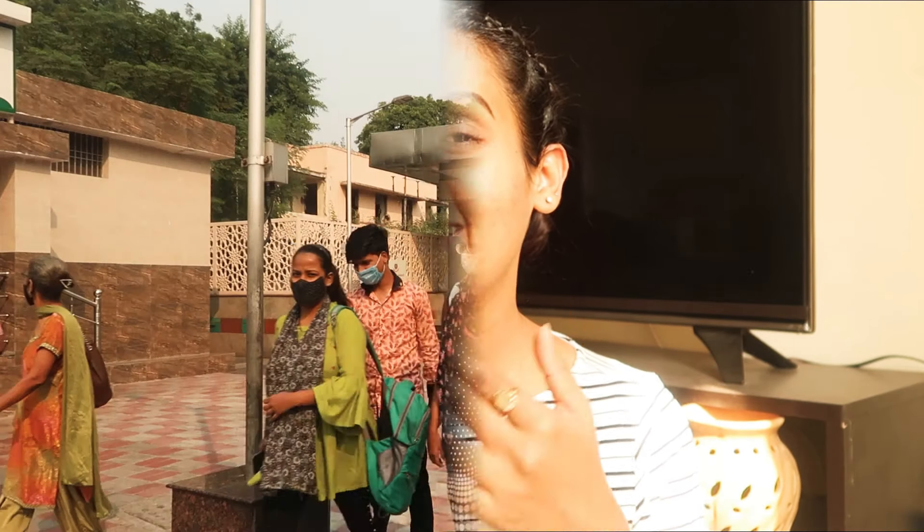I am wearing two masks — this one and a doctor's mask. Let's do it! I am ready for Sarojini, I am ready for the market. Let's go!